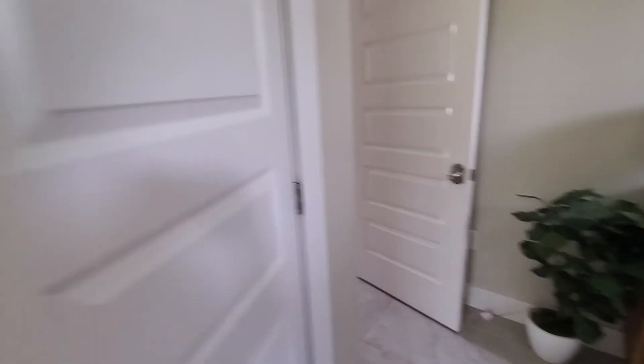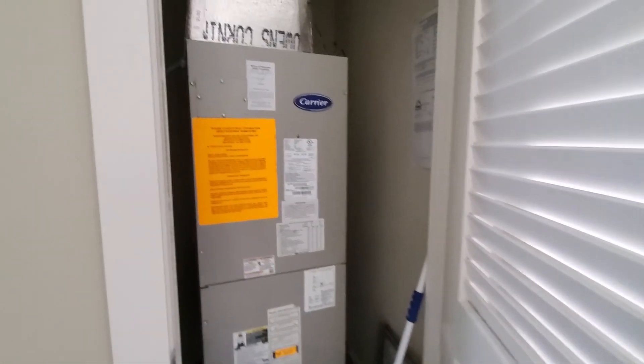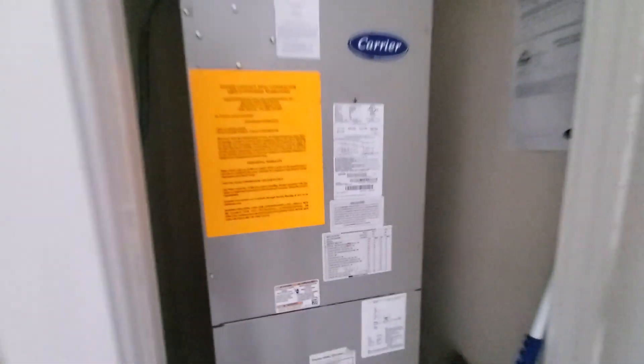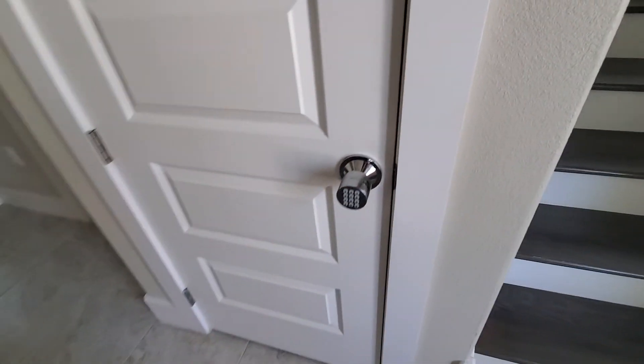Big closet. This must be utility — HVAC. I always like to look for the dates on them; I'll look later. Looks like we're locked out of the closet. We'll go up to the next level.